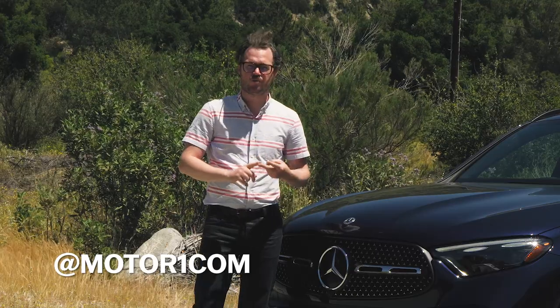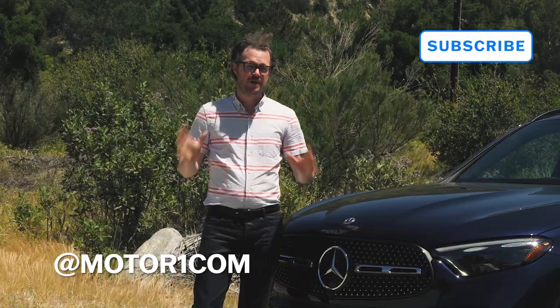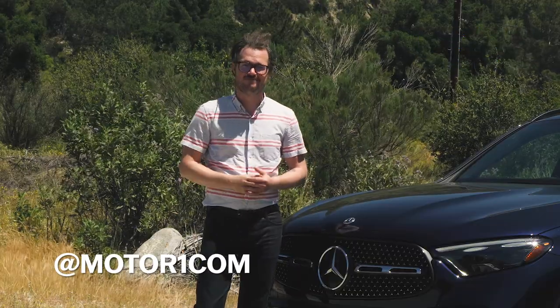That's Facebook, Twitter, Instagram, and TikTok. And please be sure to subscribe to the Motor1 YouTube channel so that we can keep on bringing you video reviews like this one.